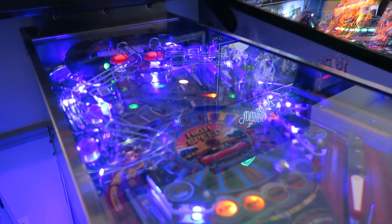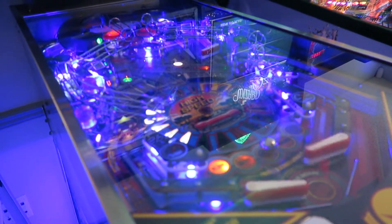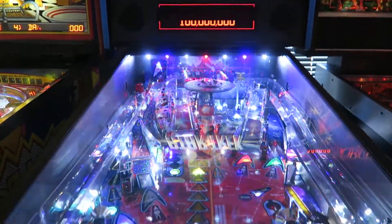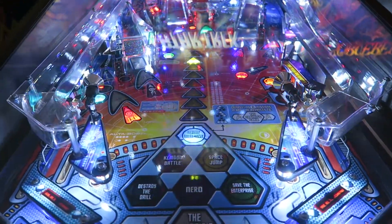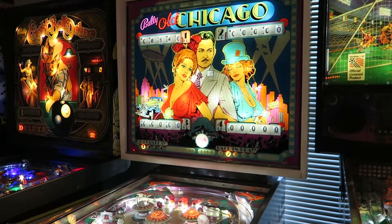If you have a love of pinball and retro games from the 70s, 80s, and 90s, as well as some newer pinball machines, you are really going to enjoy the Myrtle Beach Pinball Museum in Myrtle Beach, South Carolina. I know for us, it brought back a ton of fun memories from our younger days.